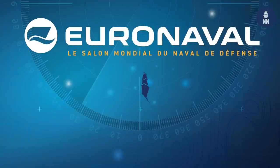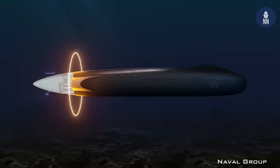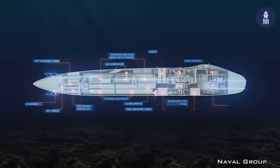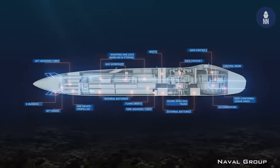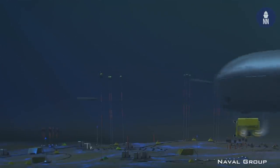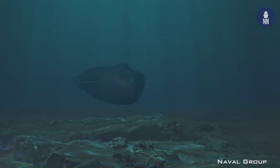In fourth position is Naval Group's SMX-31E, a full electric concept submarine based on the SMX-31 which was unveiled at Euronaval 2018. With increased mobility, improved remote sensors and access to a distributed underwater network, the SMX-31E also benefits from an unmatched energy storage capacity and a new propulsion concept.